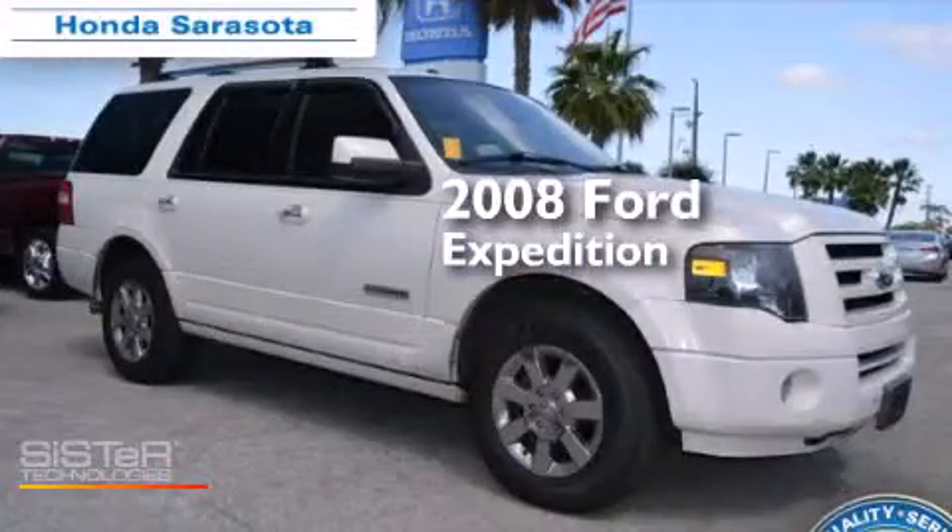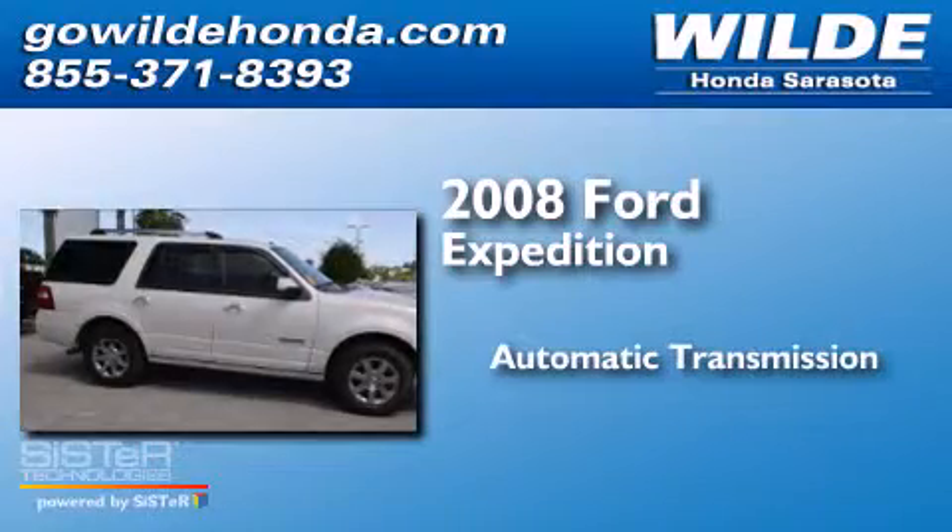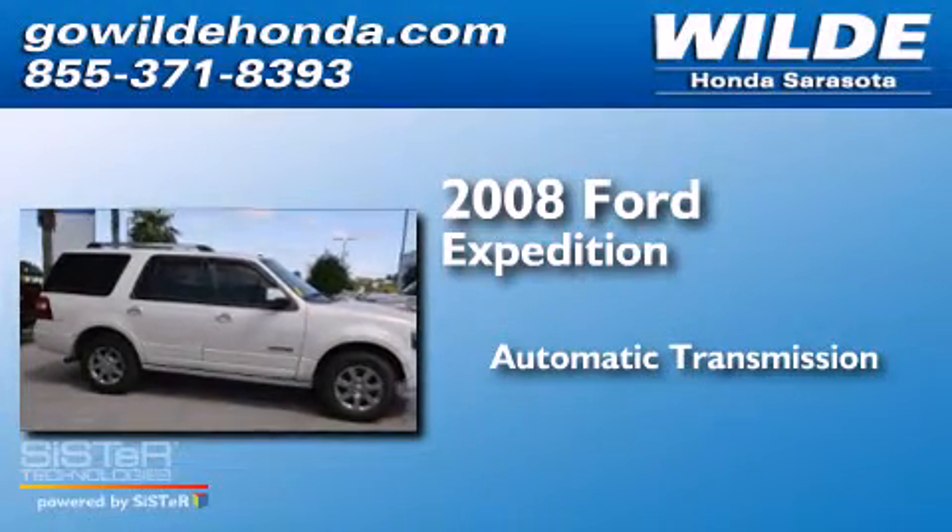This is a 2008 Ford Expedition. This SUV has an automatic transmission and a V8.